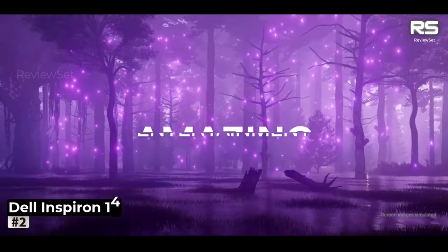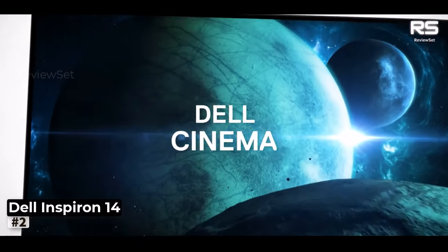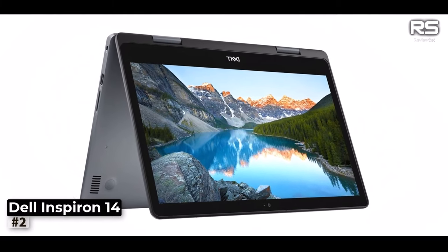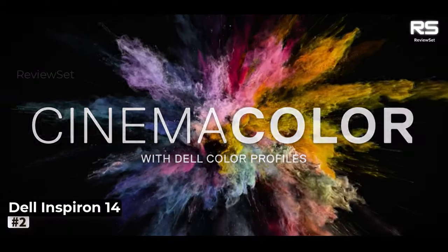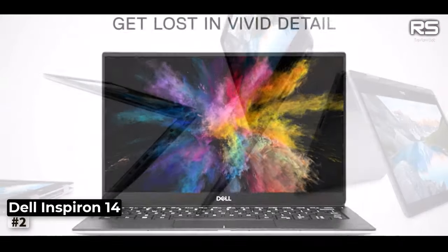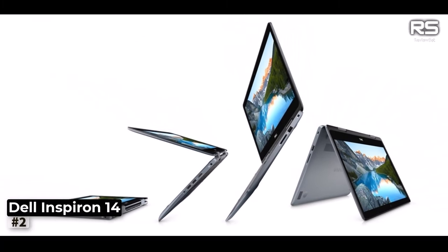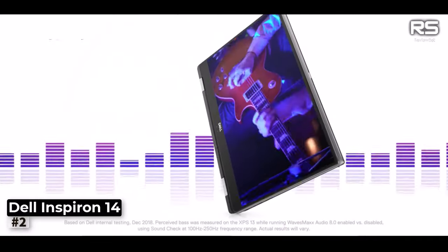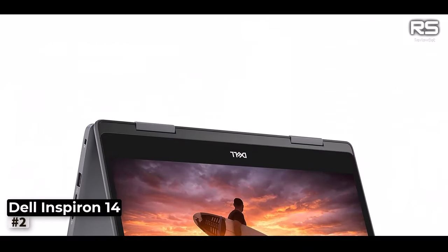Number 2: Dell Inspiron 14-5481. The Dell Inspiron 5481 places its screen in the spotlight, and it does not disappoint. While slightly thicker compared to the XPS 13, with a 7mm profile as opposed to 5.2mm, its visual performance remains remarkably impressive. What sets the Inspiron 5481 apart is its flexibility — initially appearing as a conventional laptop, it has a screen that can rotate a full 360 degrees.